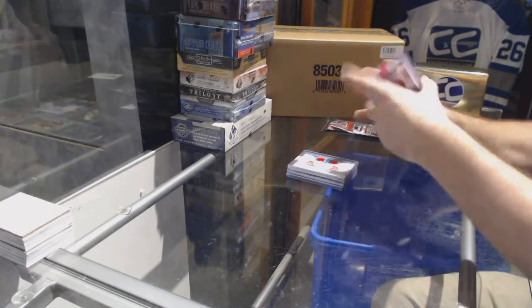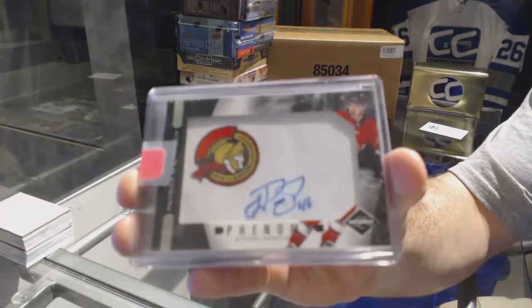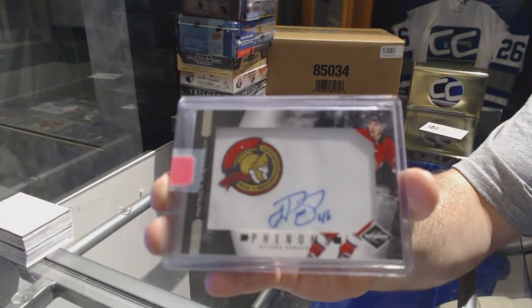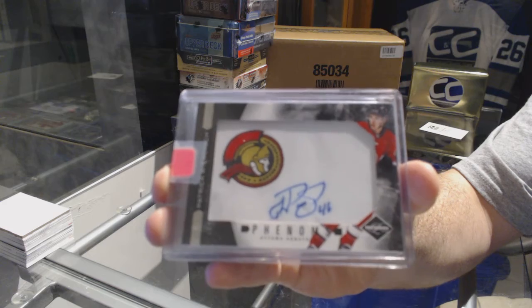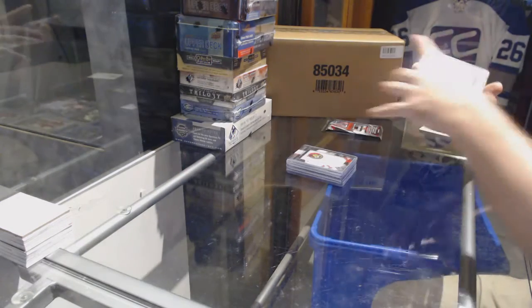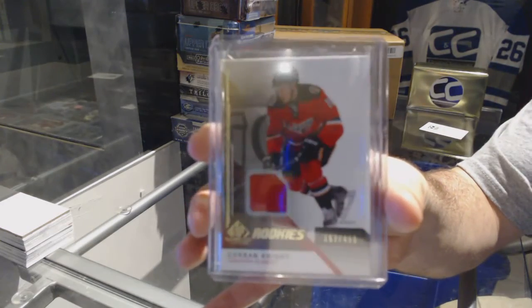For the Ottawa Senators, Phenoms rookie auto to 299, Patrick Wiercioch. For the Calgary Flames, a 499, Corbin Knight.